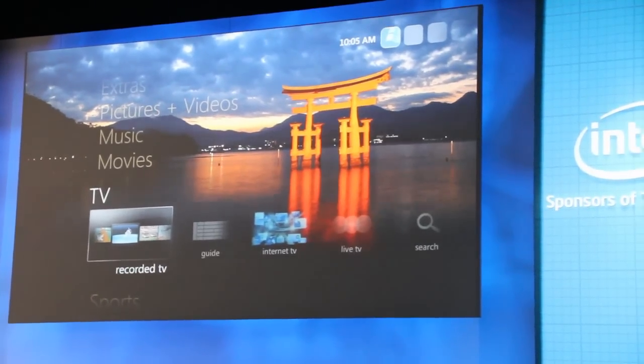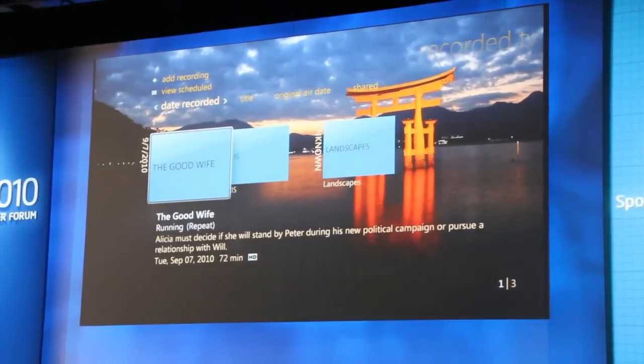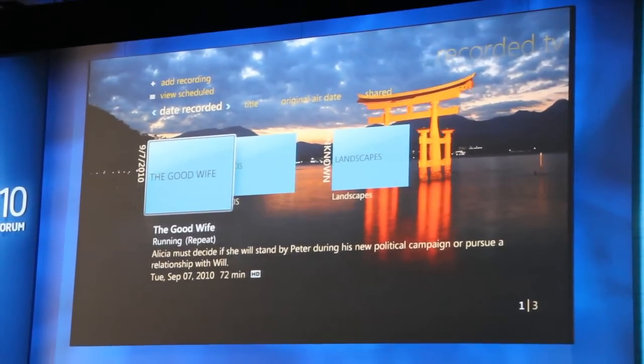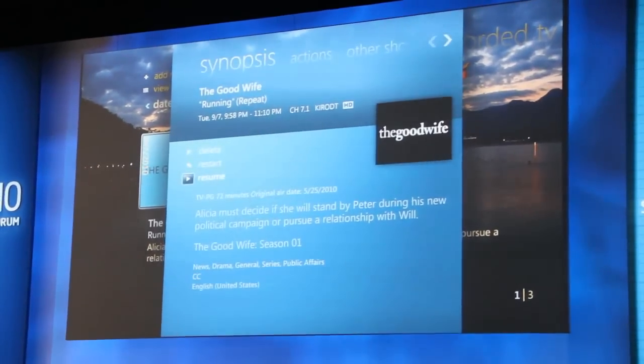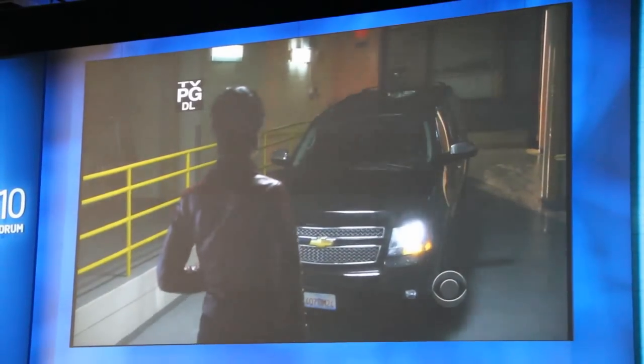The first thing we're going to do is launch a TV broadcast. One of your favorite shows, I'm sure — The Good Wife. Been on your Friday nights watching that. We'll go ahead and launch that.